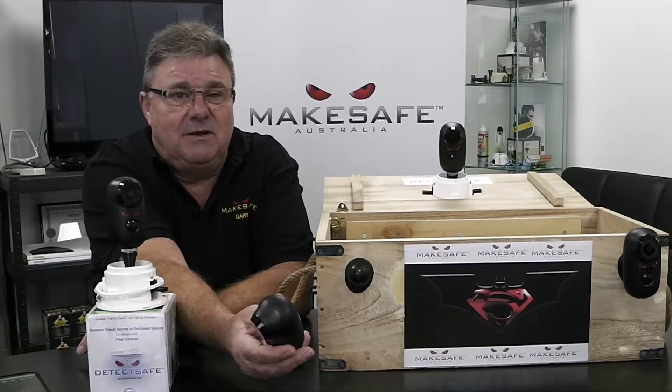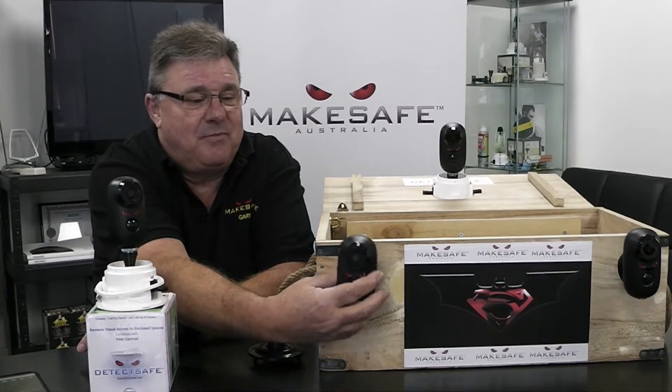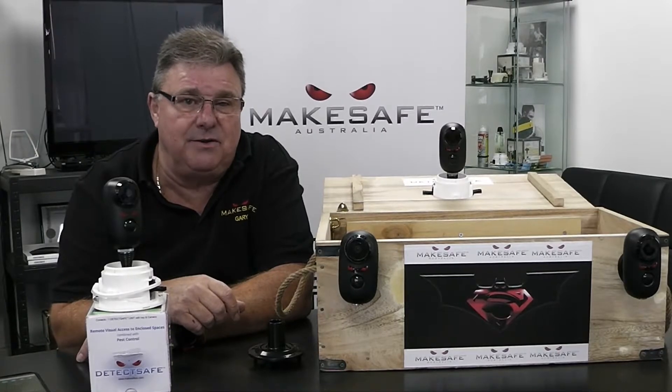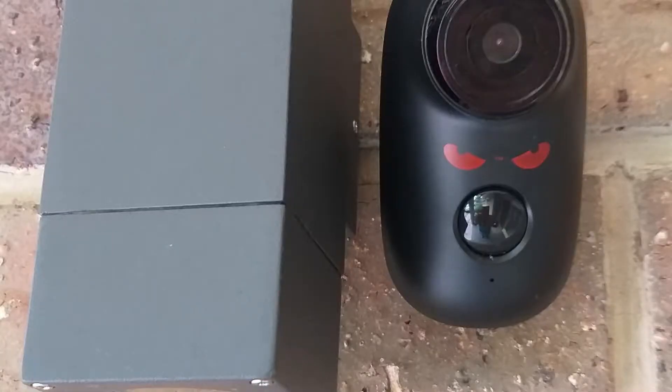Simply attached to the MakeSafe mount, it allows the camera to be installed either outside, on a veranda, or inside.